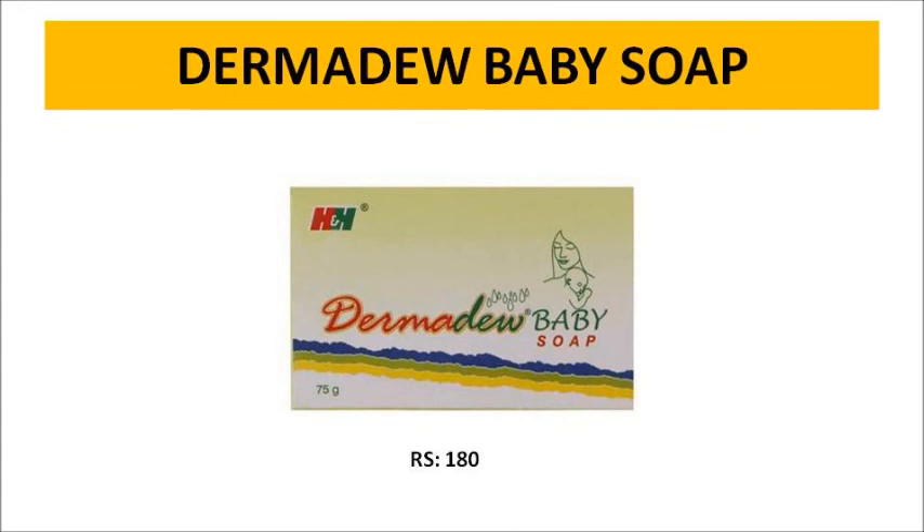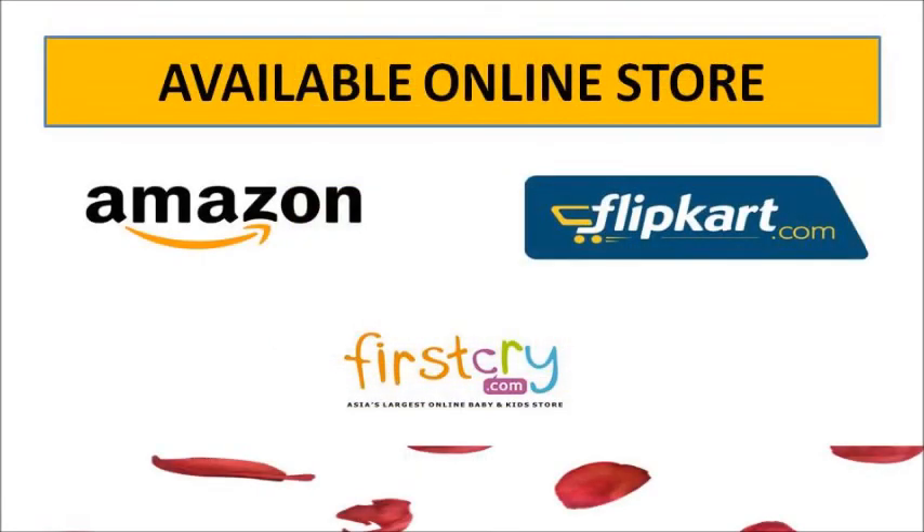This soap is a good soap. It is 75 grams, and the price is 180 rupees. It is available in a lot of stores. You can find it on websites like Amazon, Flipkart, and FirstCry.com. You can also purchase it from medical stores and all general stores. If you want to purchase this, you can click the description link to buy that soap.